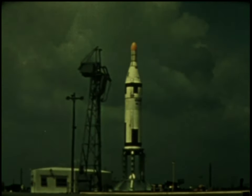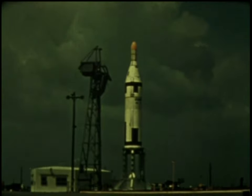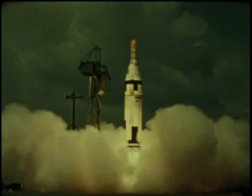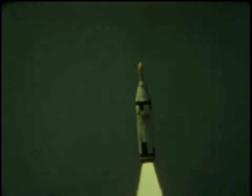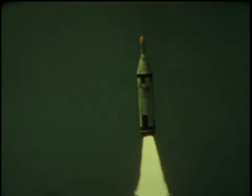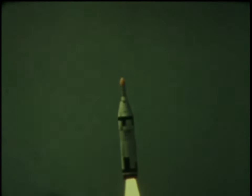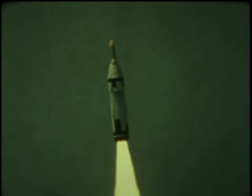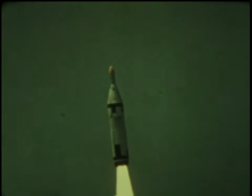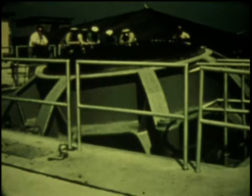Polaris flight tests advanced through a series of programs that started with flat pad launches. Next, a ship launch tube simulator was used to eject the missile before motor ignition.